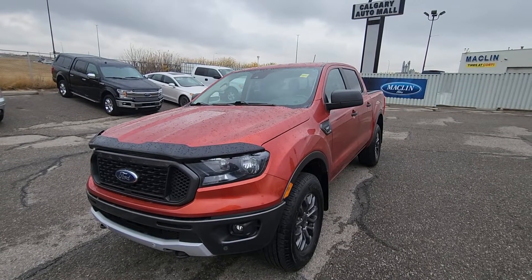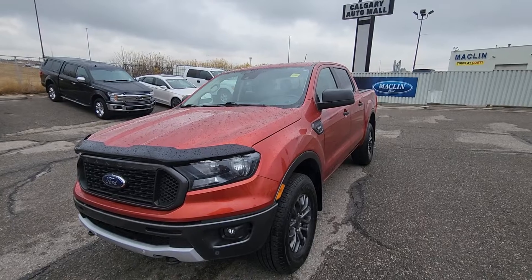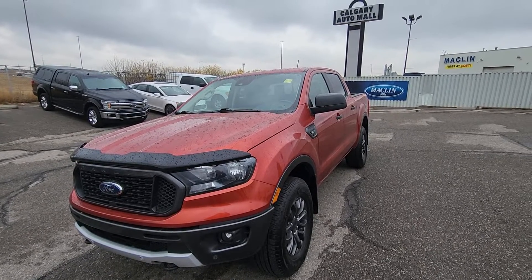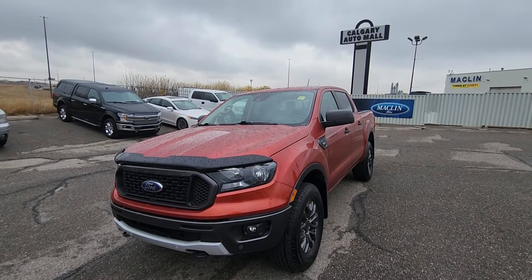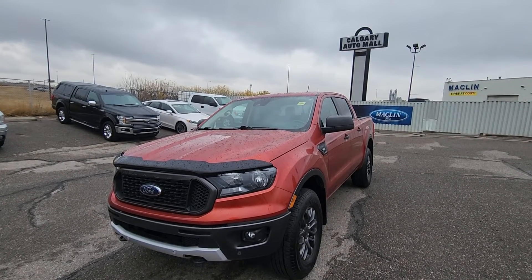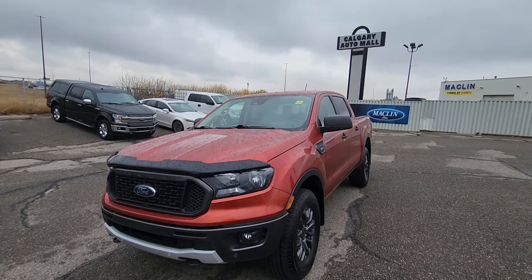If you would like any more information on this 2019 Ford Ranger, the stock number is 19P1916. Come give us a visit at the Calgary Auto Mall or give us a call at 587-871-8293.